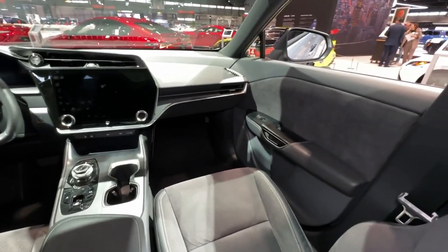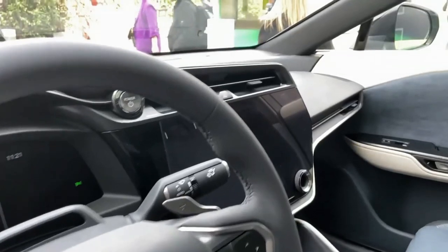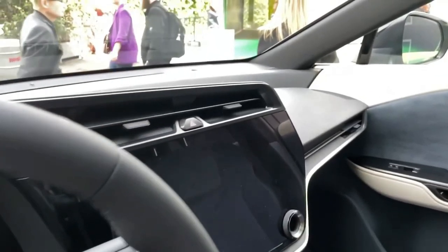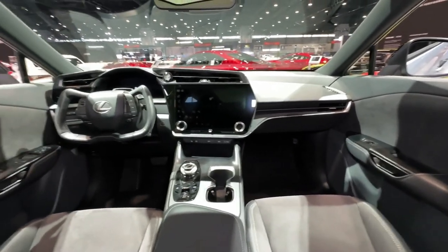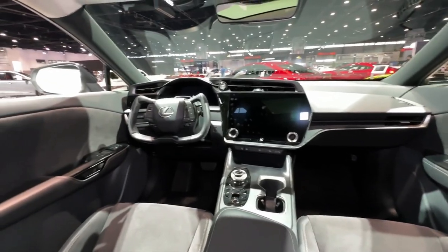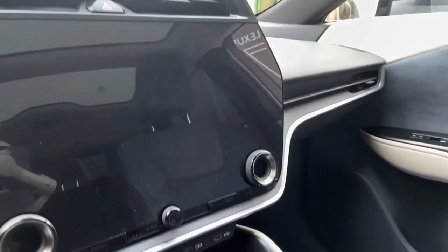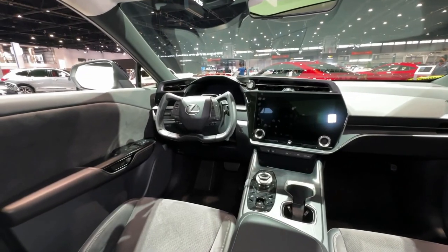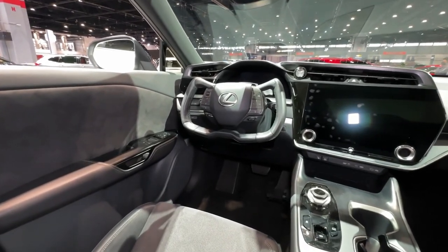Regarding 2024 Lexus RZ price and trims, currently the 2023 Lexus RZ is offered in two trims: the RZ 450e Premium AWD and the RZ 450e Luxury AWD. The price starts at $59,650 and goes up to $65,150 for the top trim.